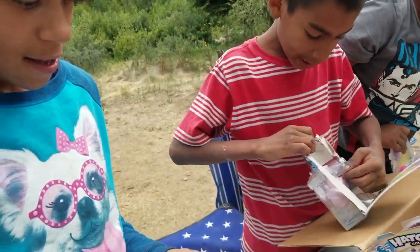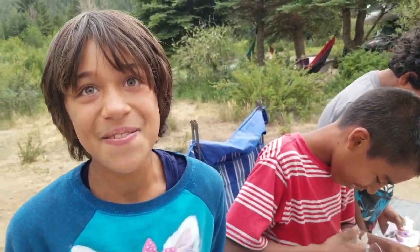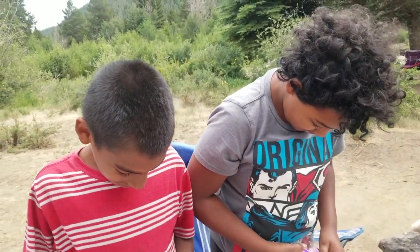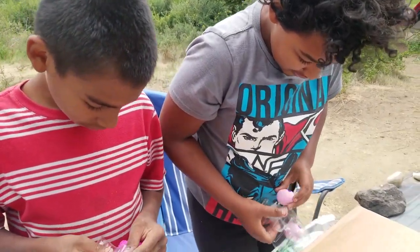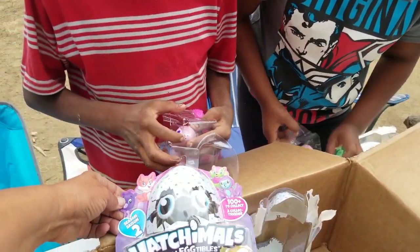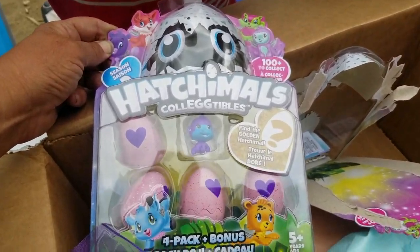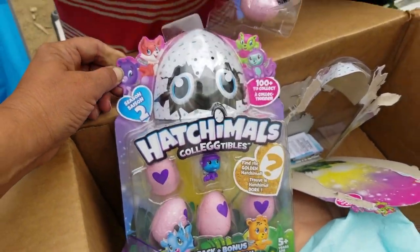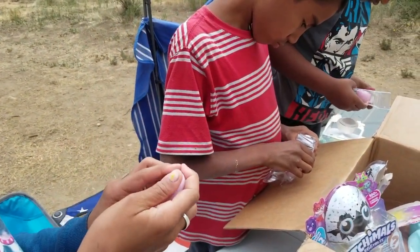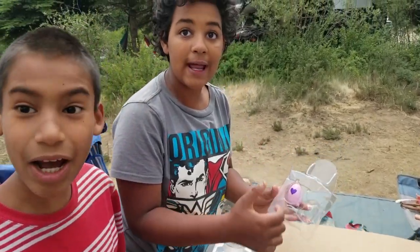Do you know how Hatchimals works? Yes ma'am. I've seen it on TV shows and I really wanted some. Yay! She really wanted some Hatchimals. You got to take care of them, right? Right, look how cute. This one's so cute. These are all Season 2. It says find the golden Hatchimal. We'll have to follow the directions. I think there's a certain way you have to do it. When this purple heart turns pink, you get ready to crack it open.